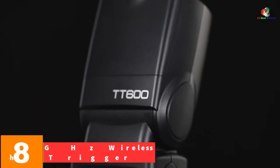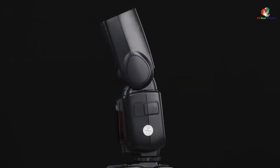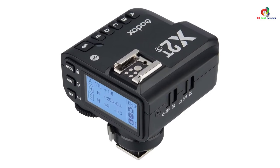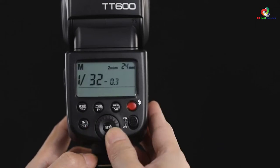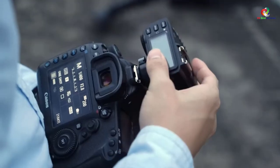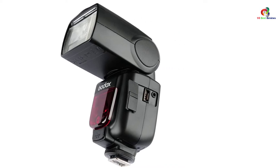At number 8, we have the 2X Godox built-in 2.4 GHz Wireless X System Flash Trigger TT600 SHSS. This is a quality and reliable wireless flash trigger. It features a built-in 2.4 GHz wireless remote control for high-speed transmission, achieving up to 1/8000th of a second high-speed sync. The trigger is versatile, supporting M, S1, S2, and multi-modes. It is equipped with optic transmission for the best illumination and stable power output, and a clear LCD display for easy operation.